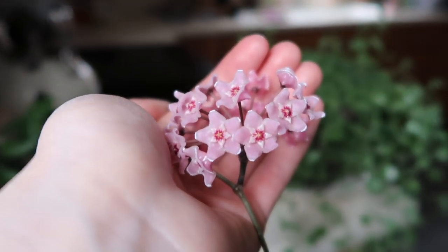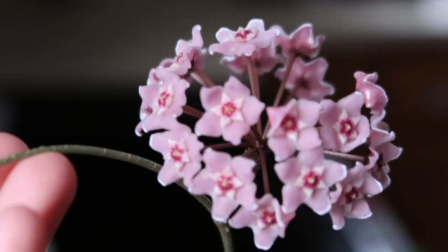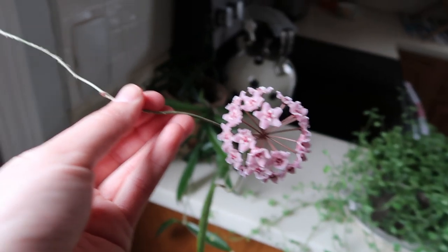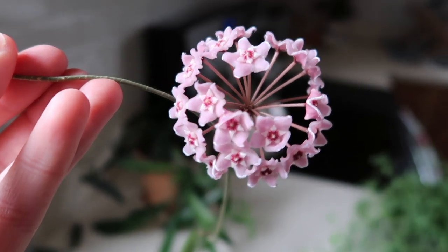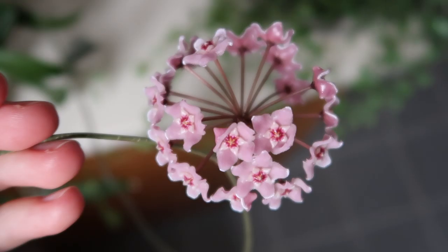When my Hoya Carnosa Hindu Rope bloomed for me, it smelled like ramen noodles. Most people think it smells more like chocolate. Everyone's sense of smell is different. Super beautiful. So anyway, guys, if you're new to the channel, I would love it if you subscribed. I love to talk about plants — mostly plants on this channel.